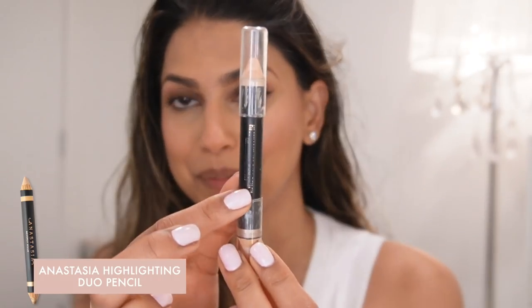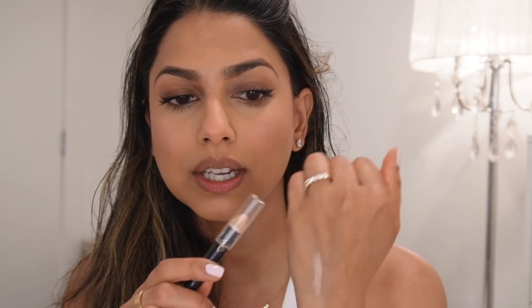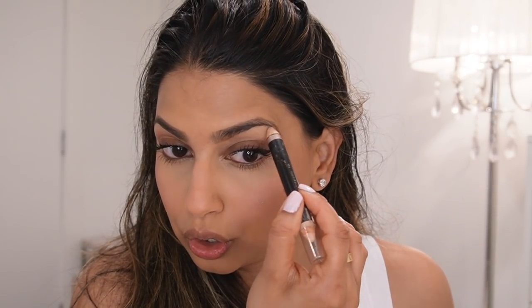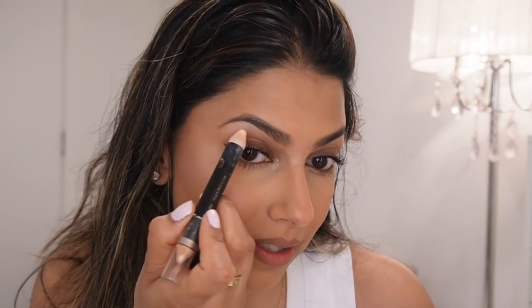This product I feel like I've never talked about on YouTube — it's from Anastasia. You can't even read the label anymore. It's a brow highlight with two sides: one side is matte with a really light beige-pink color, and the other has a very subtle sheen. I love to use the sheen side underneath my brows or in the inner corner of my eyes to open them up. The matte side applied close to the brows kind of lifts and opens up your face.